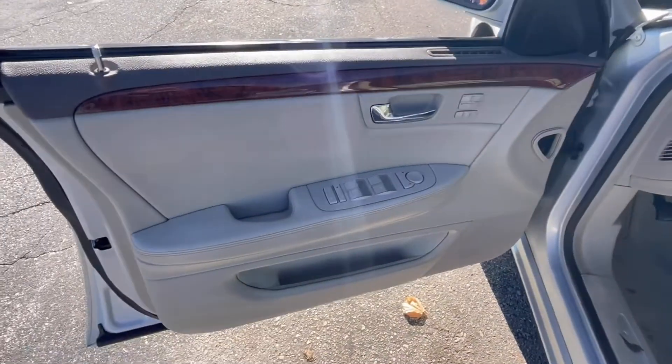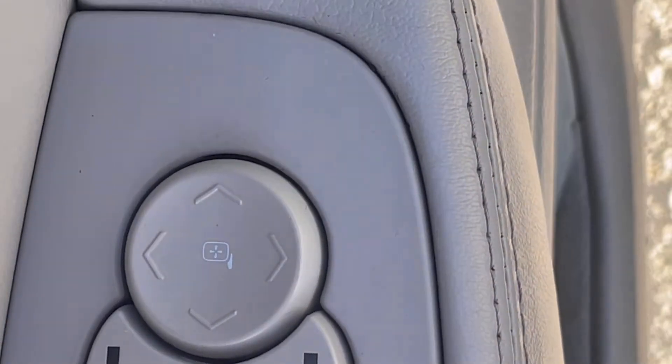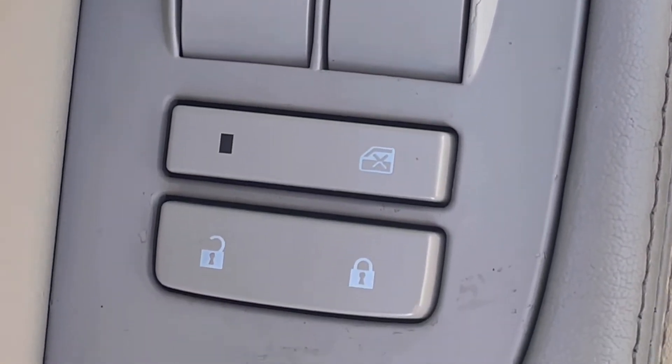As we open up the driver's door and take a look inside, you'll see that two-tone interior. You do have that wood trim on the inside, giving it that luxury feel. Heated seats, power locks, power windows, power mirrors — everything right there at the driver's fingertips.